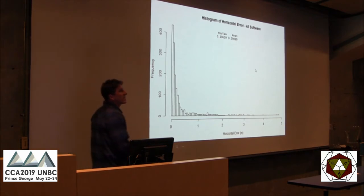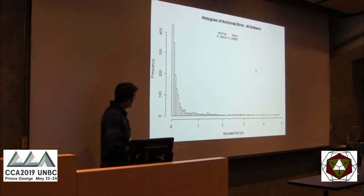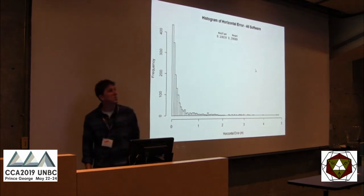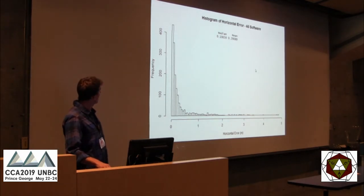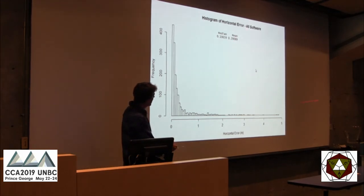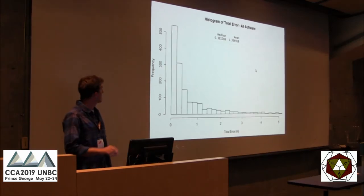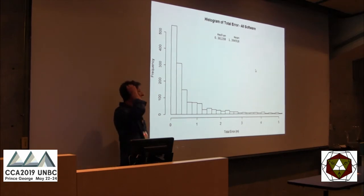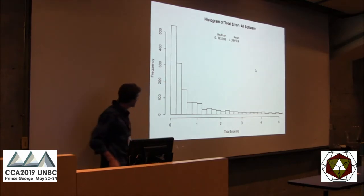Here's the histogram of horizontal error for all software and all points. The error in meters seems reasonable, particularly in a forested environment. The mean is somewhat skewed by those very high residual points. Incorporating the Z factor — which roughly doubles the error versus X and Y — you can see where we end up.